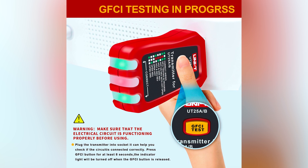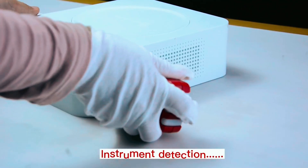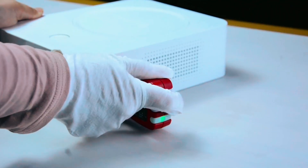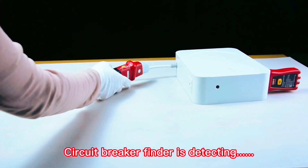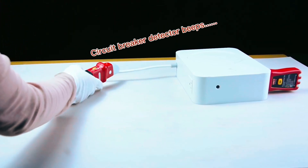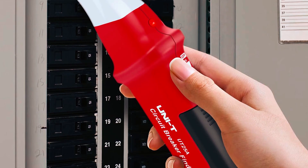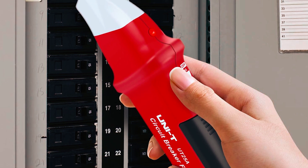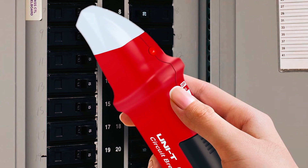We tested the UNET AC Circuit Breaker Finder and Tracer Toolkit, and it proved to be a solid choice for quickly locating the correct breaker on a 120-volt electrical system. The tool is incredibly straightforward to use — just plug the transmitter into any outlet, and the receiver will start beeping when you get close to the corresponding breaker. The adjustable sensitivity allows you to fine-tune the search, avoiding unnecessary alerts and making the process even quicker.